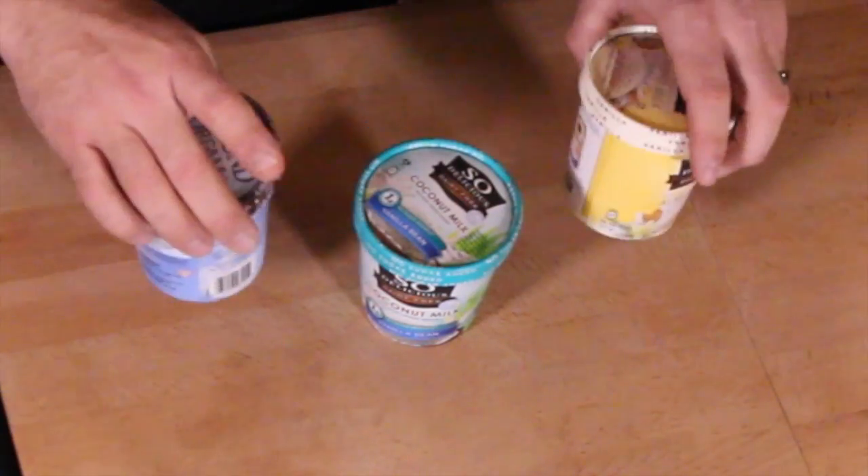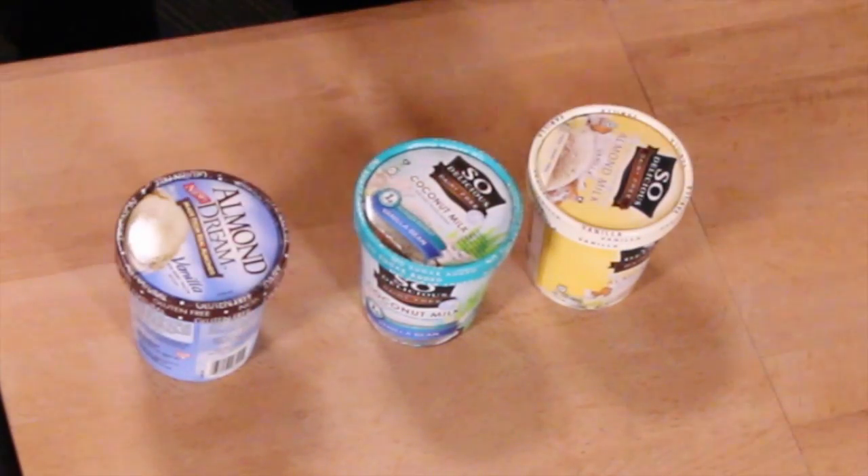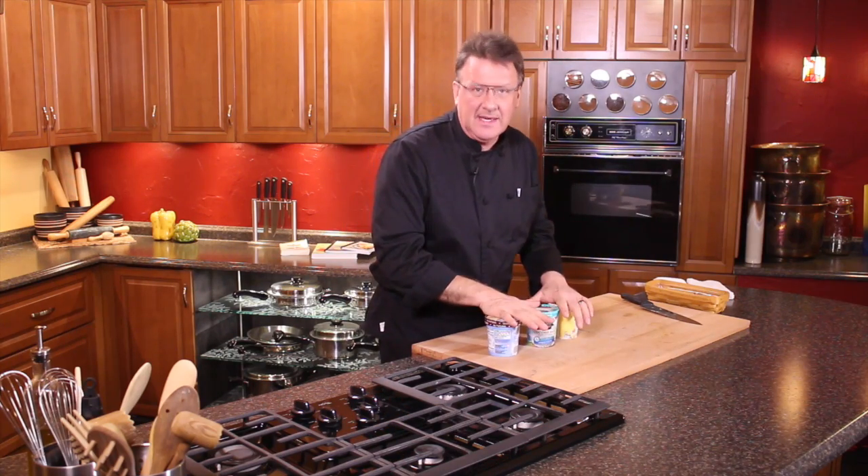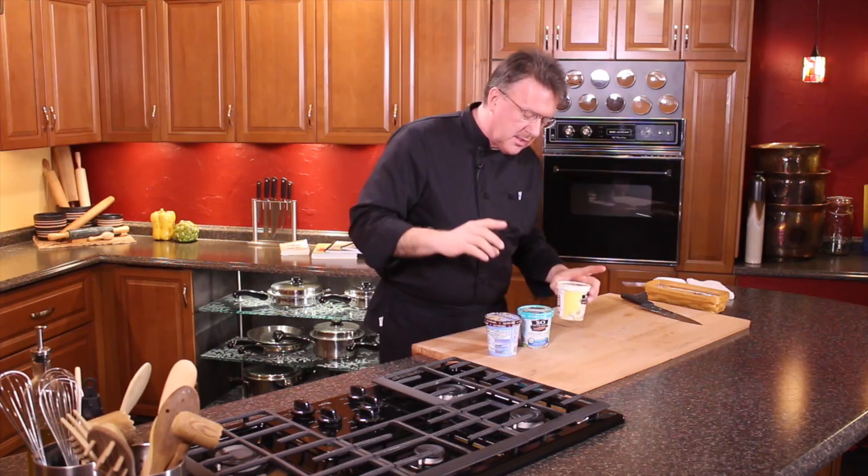Hi, Mark Anthony here to see if you know which one of these ice creams would be the best one for you. I did a little homework on this and just wanted to share it with you real quick, because these are all vegan. There are a lot of people going vegan, and that's probably the healthiest thing you could ever do.